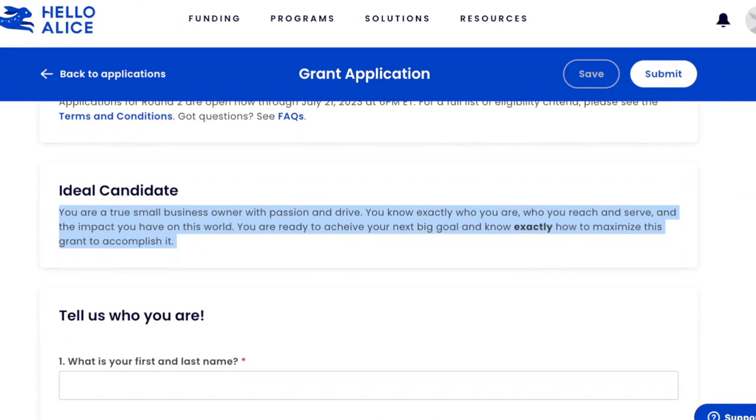That was tip number two — how they choose winners. Step number three is going through the application. But first, here is the ideal candidate: you are a true small business owner with passion and drive. Your positive impact on the community needs to come across. You know exactly who you are, who you reach and serve, and the impact you have on the world. You are ready to achieve your next big goal and know exactly how to maximize this grant to accomplish it.